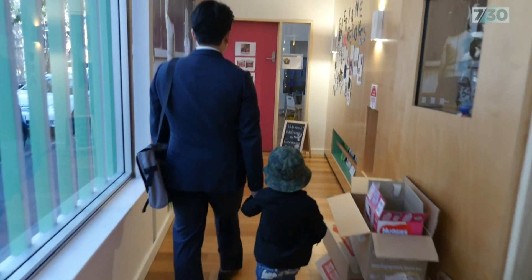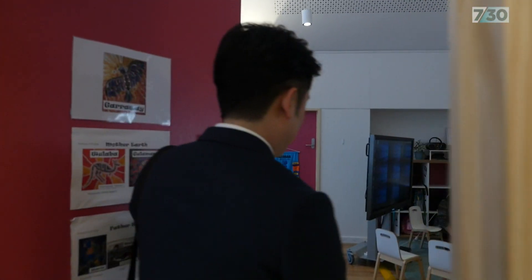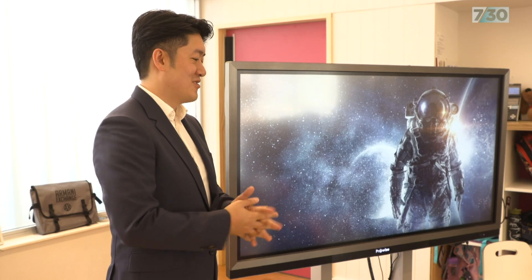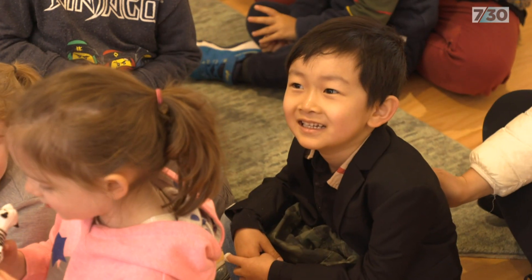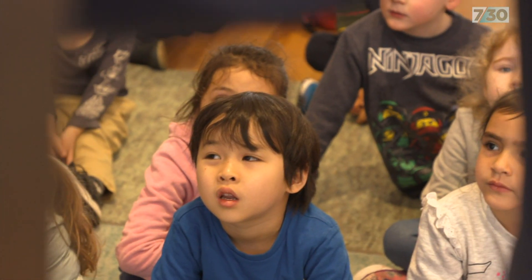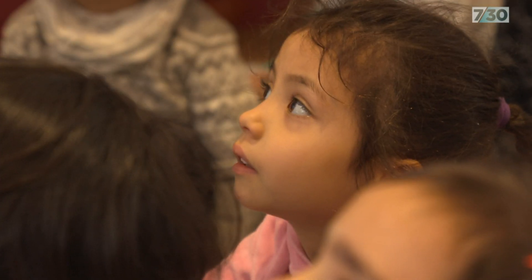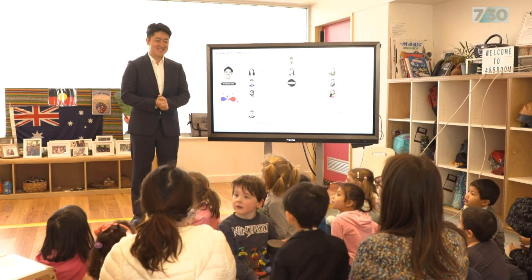His four-year-old son Joseph shares the same interest in space, and today Josh is sharing his research with his son's class in a very unusual show and tell. He explains: space is not a normal environment like Earth, and there are good cells and bad cells — bad cells called cancer. They're taking the bad cells, putting them in a little box about the size of a tissue box, and sending it to the International Space Station where there's zero gravity, to see how to kill all the bad cells.